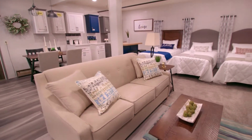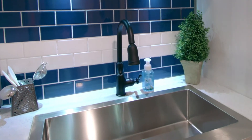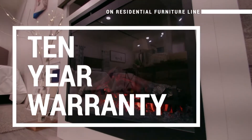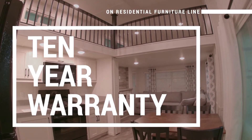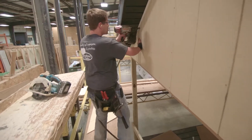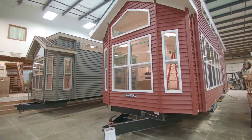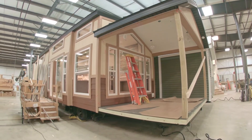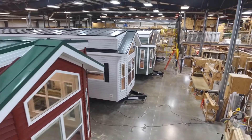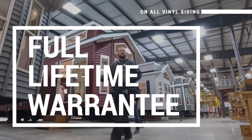Your options for durability and comfort really shine with our furnishings, and you can choose with confidence knowing that our residential furniture line carries a 10-year warranty. When it comes to vinyl or LP smart siding, your color options for designing a park model RV that expresses your unique style are extensive. But the quality of your camping experience really comes from the peace of mind you get from knowing that your builder stands behind their work, and that's why we offer a lifetime warranty on our vinyl siding.